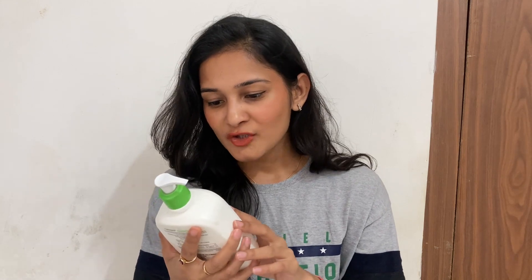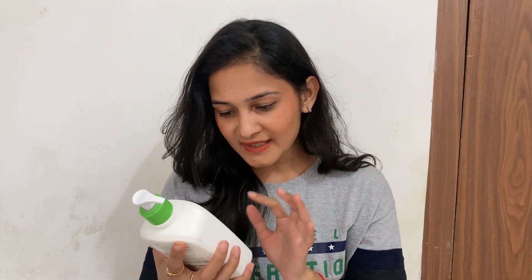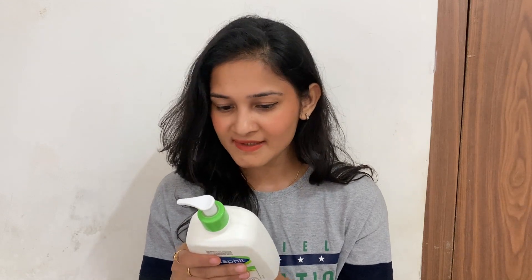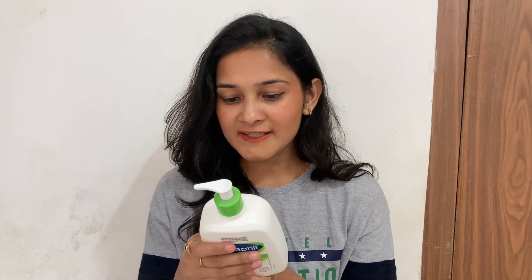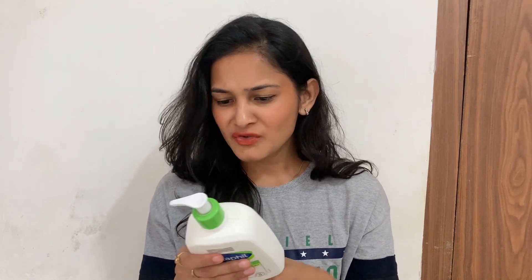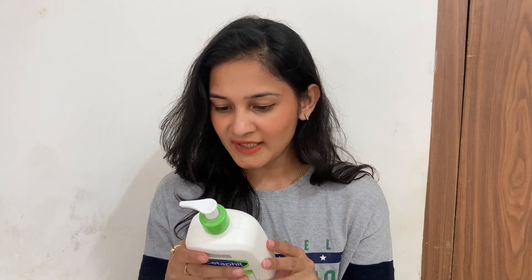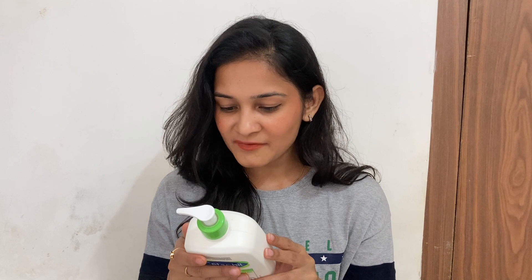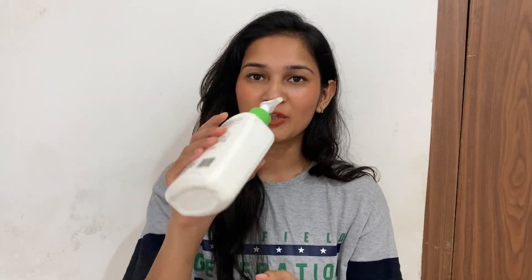Reading the packaging: it says dermatologist recommended for sensitive skin, moisturizing lotion for normal to combination and sensitive skin, that instantly soothes and protects skin from dryness for 48 hours. It describes this non-greasy, lightweight lotion with avocado oil, Vitamin E, B3, and pro-vitamin B5 as clinically tested to restore the skin's moisture barrier in just one week. Directions say to apply daily over the body to hydrate, and it defends against five signs of skin sensitivity: weakened moisture barrier, dryness, irritation, roughness, and tightness.